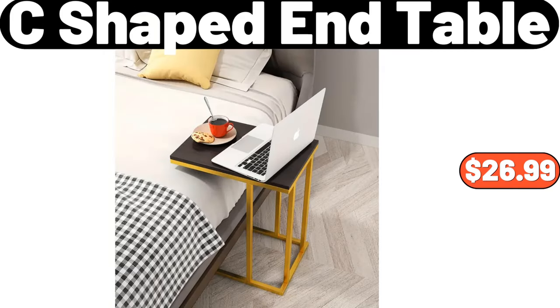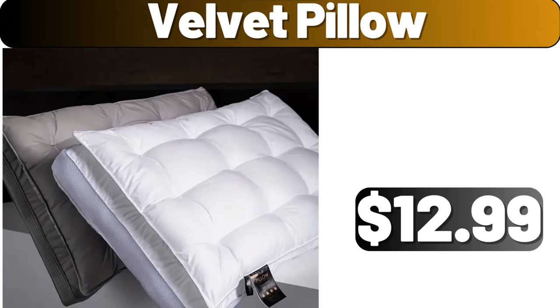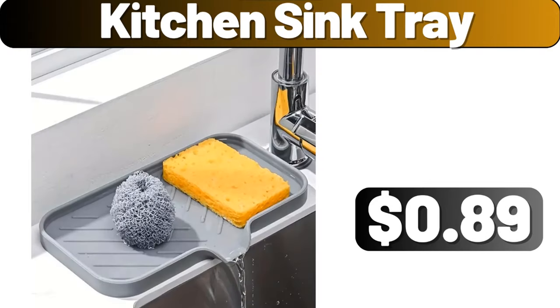C-Shaped End Table, $26.99. Velvet Pillow, $12.99. Kitchen Sink Tray, $89.